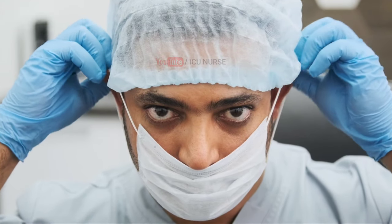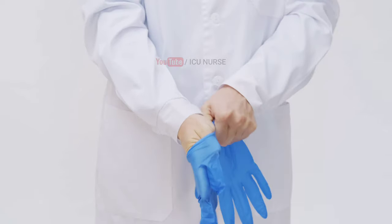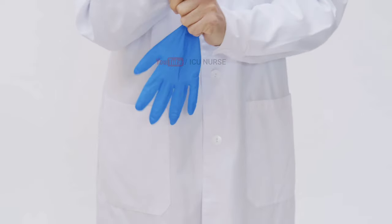Make sure that you and all the staff involved in the intubation procedure wear all the personal protective equipment to avoid any body fluid exposure. Maintain aseptic technique throughout the procedure.